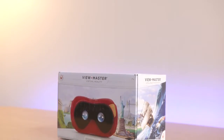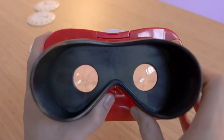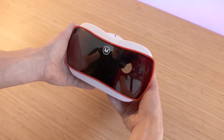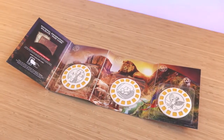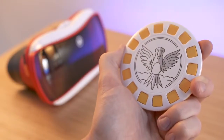Next up we have the new Viewmaster Virtual Reality Viewer — big thanks to Mattel for making this video possible. Pair this with an iOS or Android smartphone and you'll have a serious VR headset. It works with Google Cardboard but it's a lot nicer with the classic Viewmaster look. In the box it comes with a starter pack but you can expand it with separate packs like National Geographic Wildlife — these are AR disks which you can look at to check out the experience.